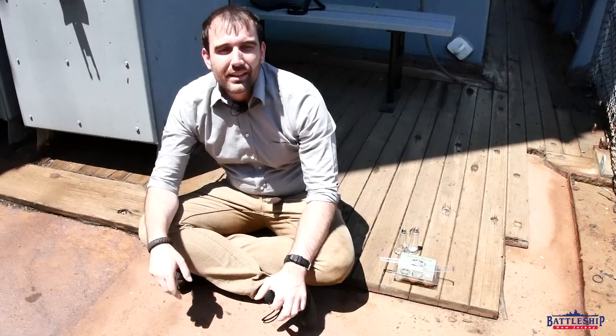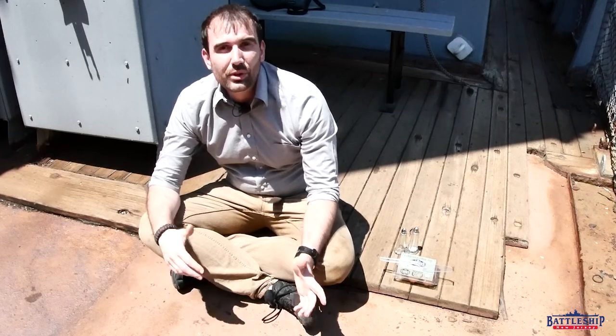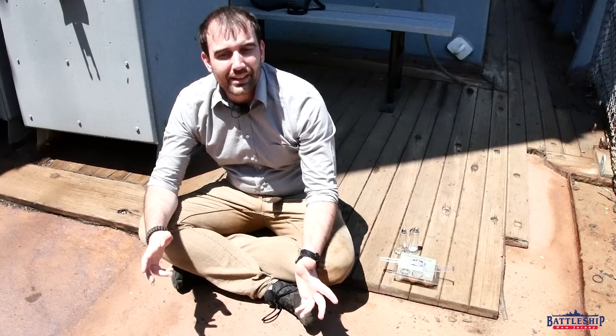Today we're in the middle of a heat wave, which is simulating what it would have been like to serve on this ship in the South Pacific during World War II, or off the coast of Vietnam during our Vietnam deployment.